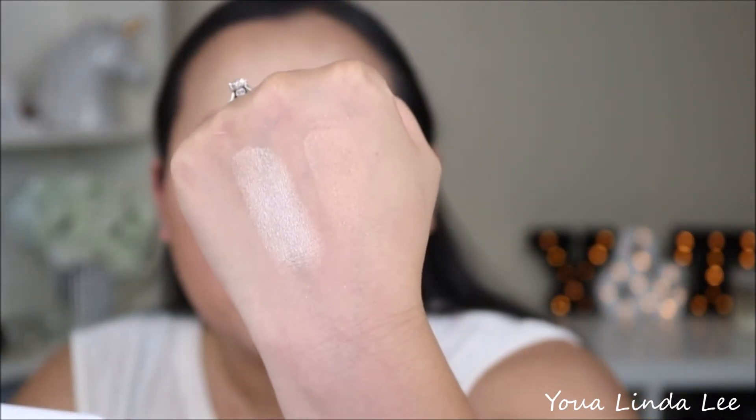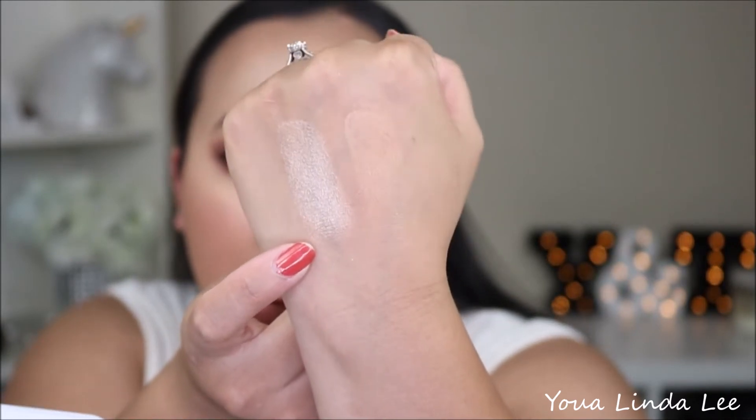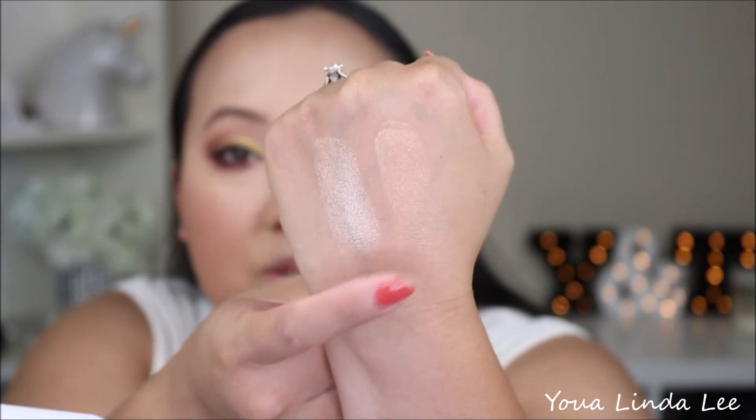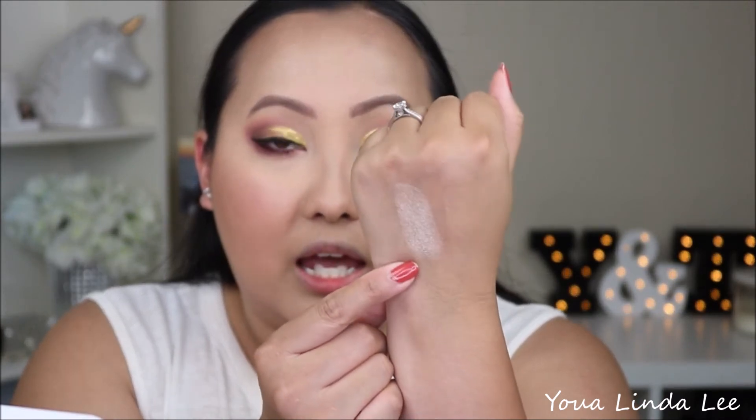In the Zodiac collection there are also these two Super Shock highlighters. One is in the shade Fire, which looks a little bit more bronzy and warm. And then we also have On The Cusp, which looks like that champagne pink shade. Let me swatch them for you. The Super Shock formula is a cream formula — it's very, very soft. Here are the swatches: On The Cusp is that champagne-y rose shade, and Fire barely just shows on my skin tone. Fire would be good if you want that gold, deeper, more natural highlight, while On The Cusp is for lighter complexions if you want blinding highlight.